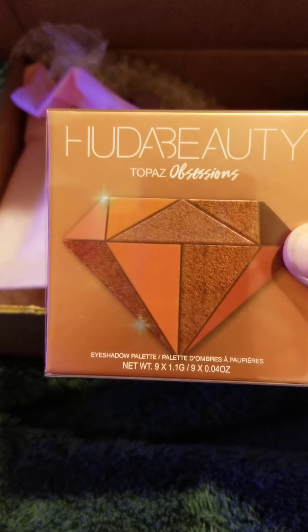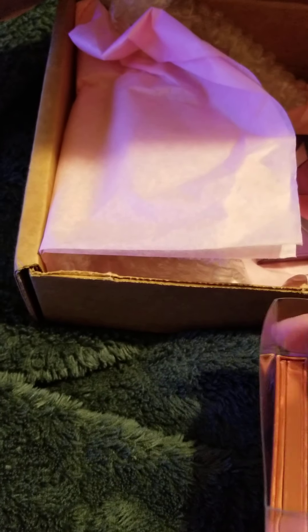Then we got the Topaz Obsessions. I'm glad that I didn't get one I already had, because I already have the Mauve Obsessions and at least one of the other ones — I'll have to check and see what it is.